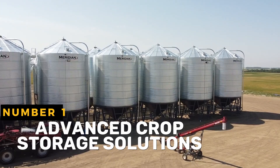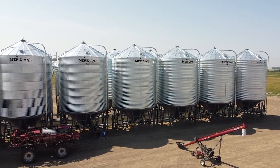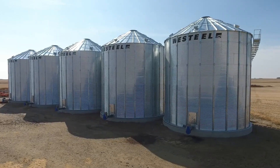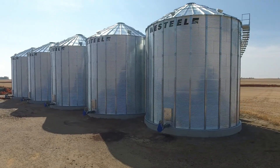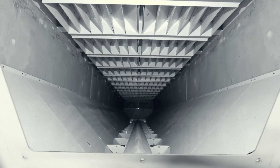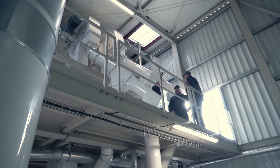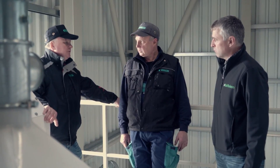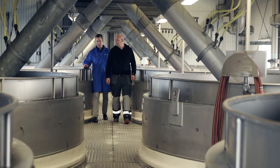Advanced Crop Storage Solutions refers to cutting-edge technologies and storage methods developed to enhance the capacity for storing and maintaining harvested crops. These methods aim to lengthen the amount of time that crops can be stored after harvest while preserving their quality and reducing post-harvest losses.